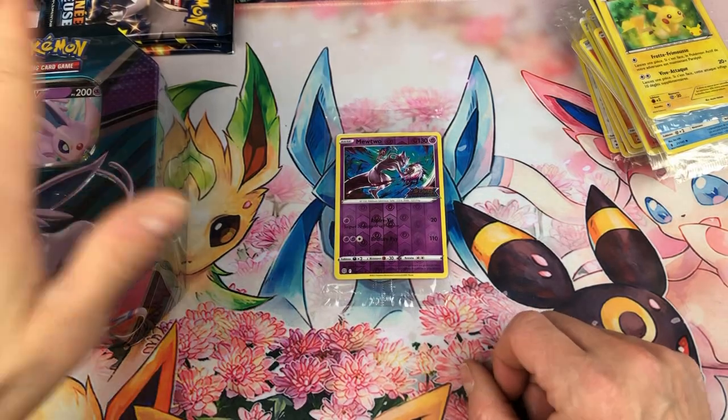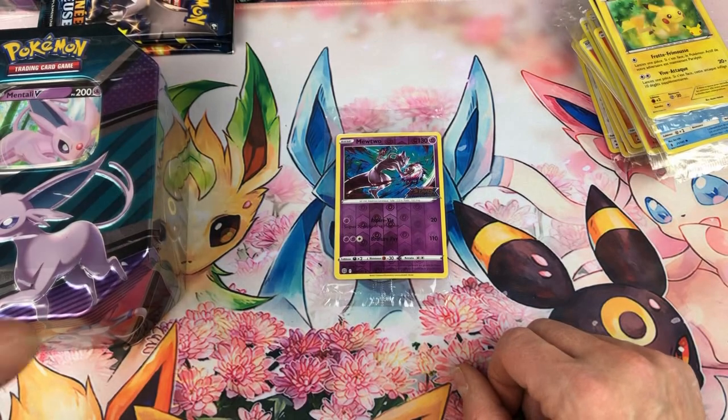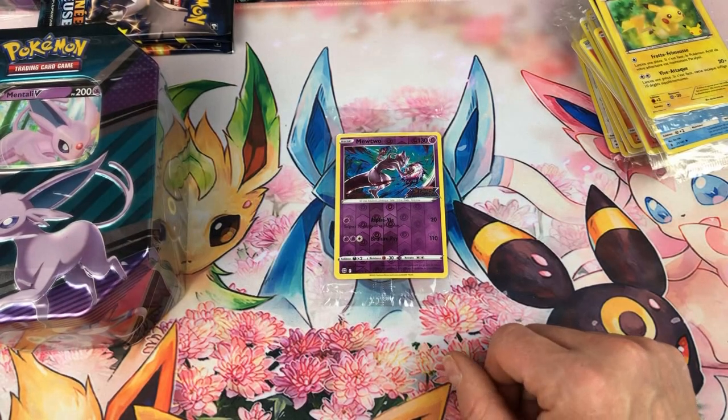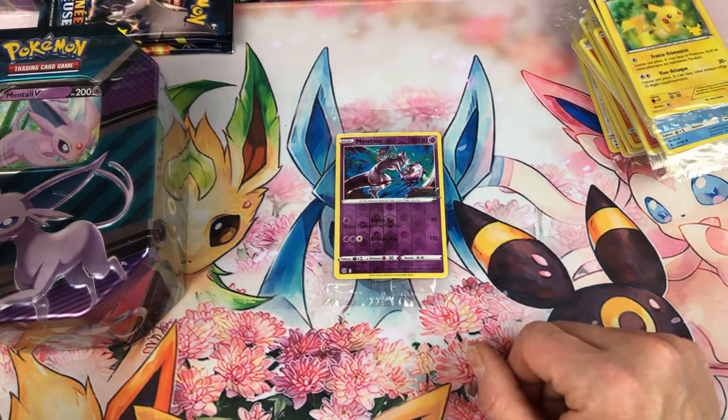Qu'est-ce qu'il y avait d'autre ? Chez Kingway, franchement, j'étais très surpris. Il y avait des coffrets V-Union, à savoir Amphidobie, Mewtwo et Zacian. Je ne les ai pas pris parce que ce sont des séries qui m'intéressent moins à l'intérieur. Je préfère avoir du Star Étincelant à l'intérieur.